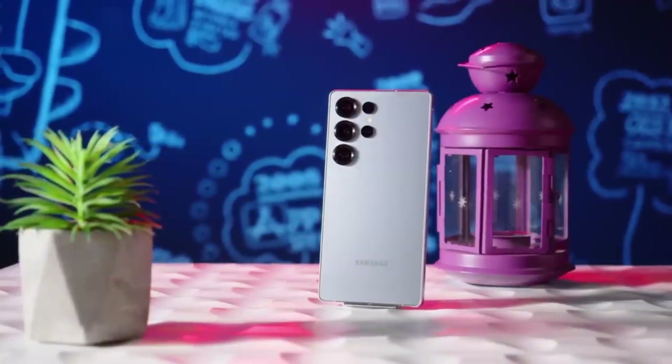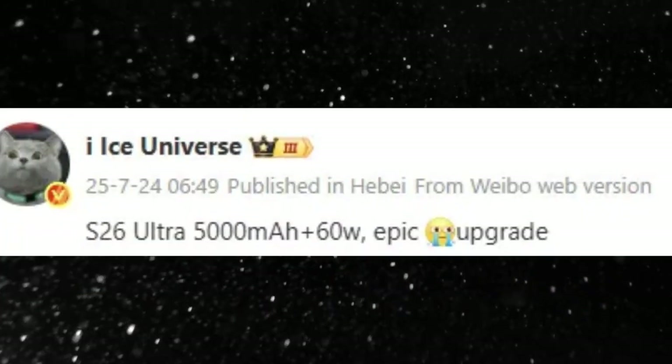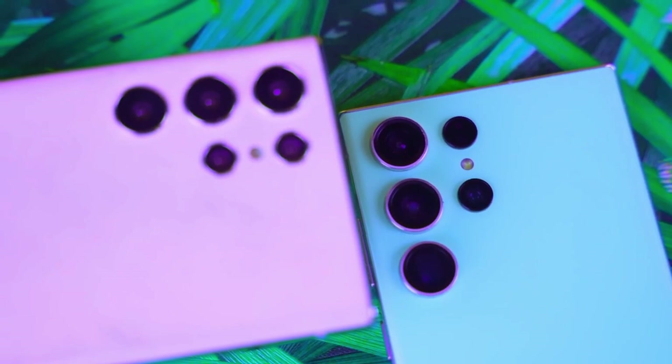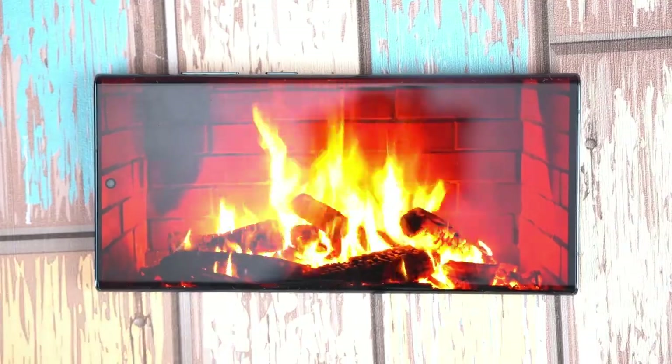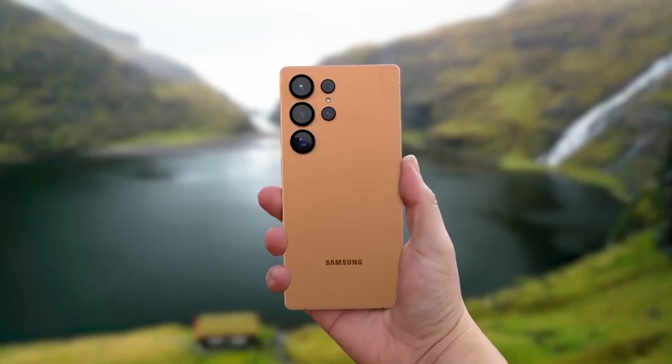Now, the big question is: will these tweaks be enough to win over fans, especially when the competition is getting more aggressive every year? With the official launch just a few months away, we won't have to wait long to find out. But for now, it looks like Samsung is playing a careful balancing act — upgrading where it counts without completely reinventing the wheel.